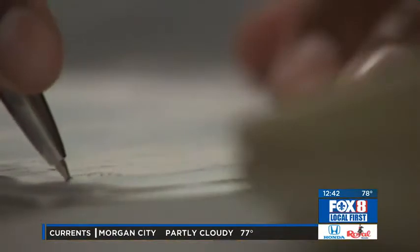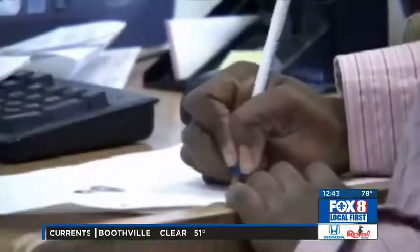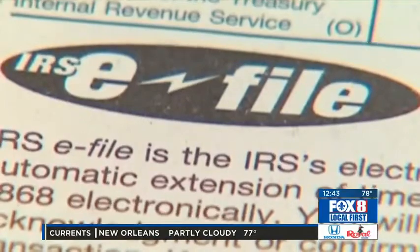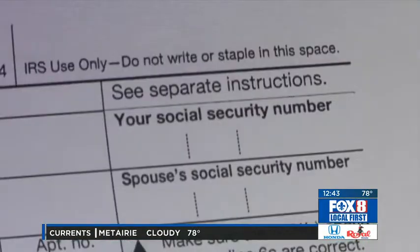Tell us about the deductions for child and dependent care expenses, because that can add up. If you're paying expenses for babysitting or summer camp — many people don't realize that counts — if you have children or dependents under the age of 13, you may be able to take advantage of this.